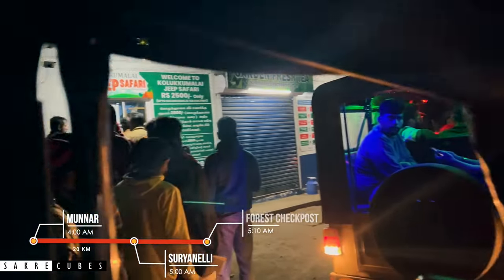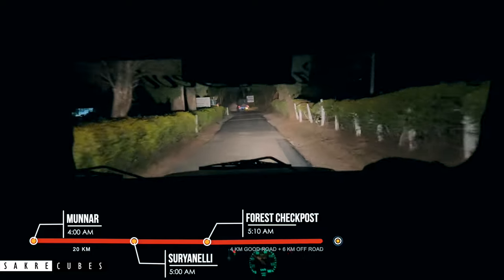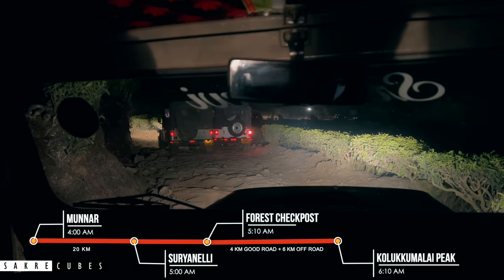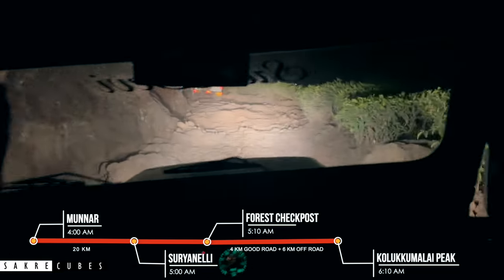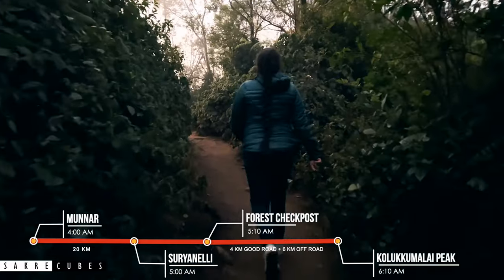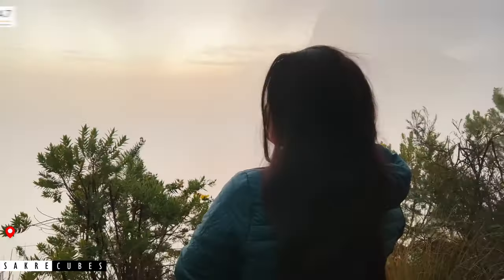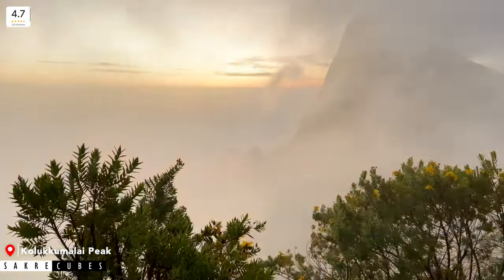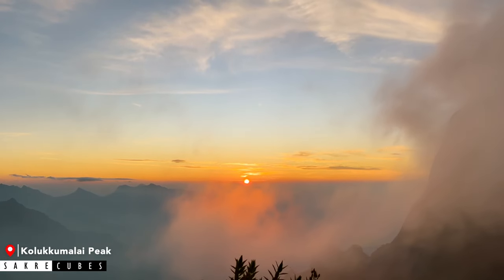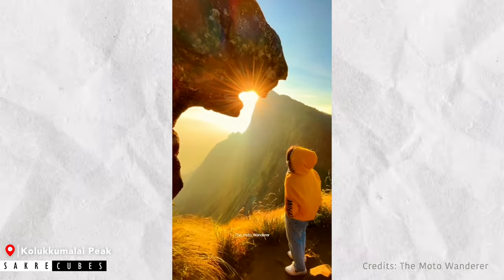After hiring the jeep, you will be required to stop at a Forest Check Post and get permission by submitting your name and phone number. The journey from Surinalli to Kolokumalai Peak is around 10 kilometers, out of which 6 kilometers is completely off-road — it is going to be one hell of a ride. If you are planning with aged parents, I suggest you skip this place. Once you reach the summit, walk about 100 meters from the parking area to reach the sunrise viewpoint. Make sure to be here by 6 AM. If you continue walking along the edge, you will come across the famous Jaguar Point, an incredible spot for photography.